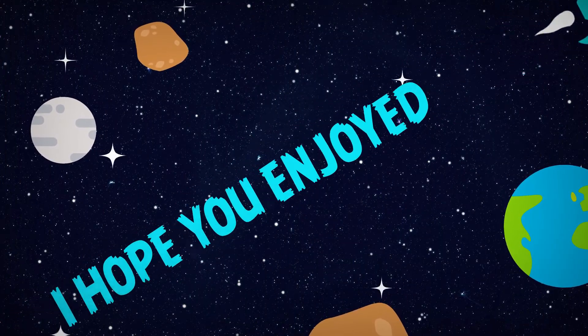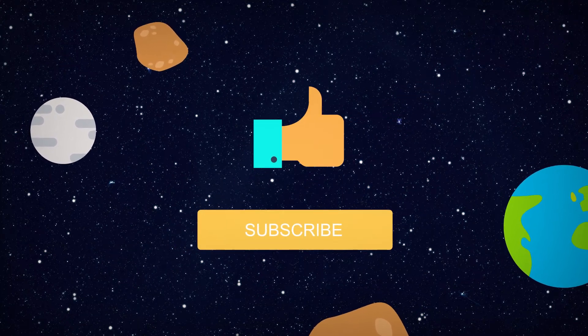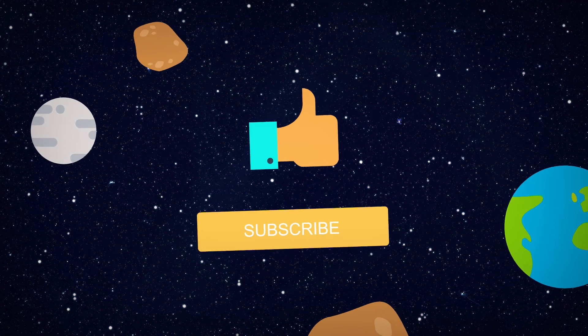I hope you enjoyed learning with us today. Don't forget to give us a like or subscribe.